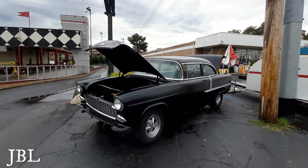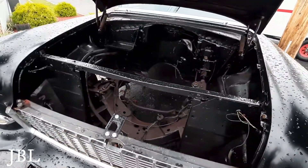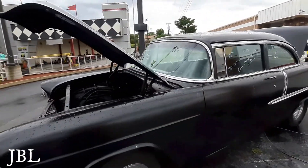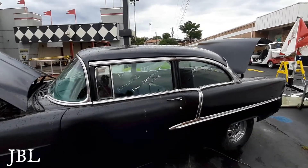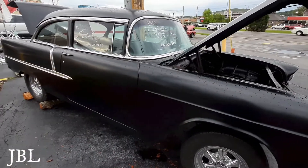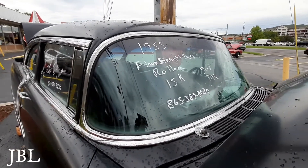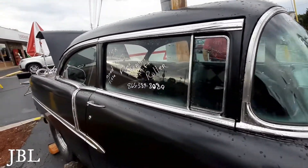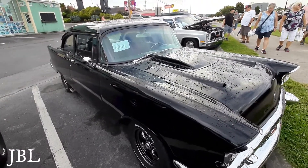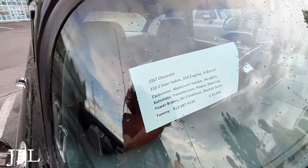This is a 1955 and it gets great gas mileage — there's nothing there, no engine. But if you want to fix this vehicle up and get an engine and put it in there, there's some information. 1957 Chevrolet two-door sedan — there's your contact information.